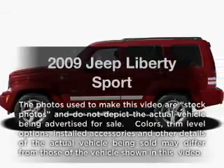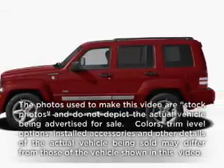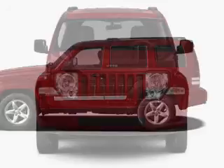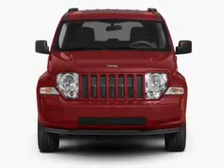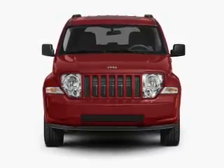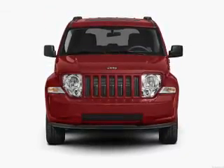Presenting the 2009 Jeep Liberty. If you're looking for a first-rate auto, this one could be yours today. With a solid six-cylinder engine, the powertrain includes four-wheel drive, driven by an automatic transmission. The anti-lock braking system will help deliver you safely to your destination.